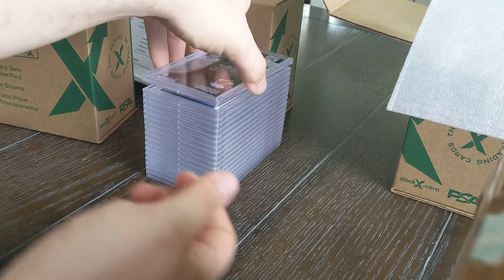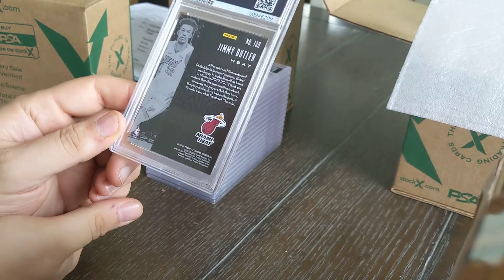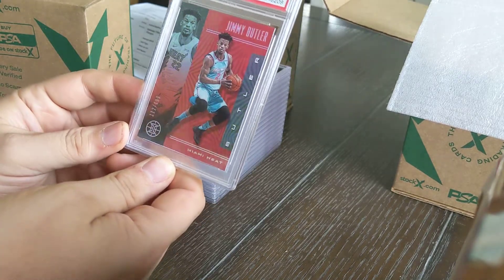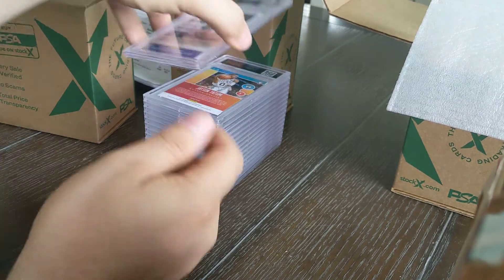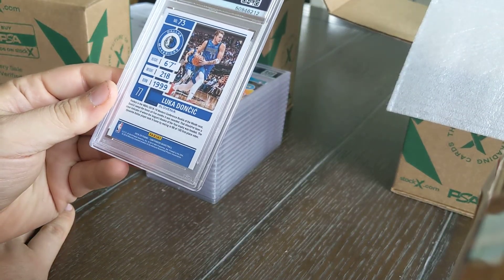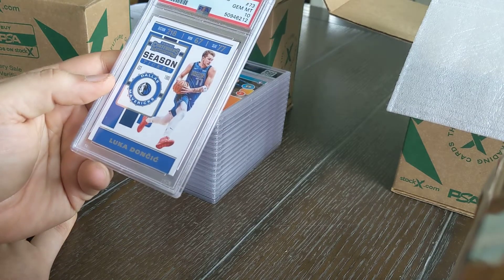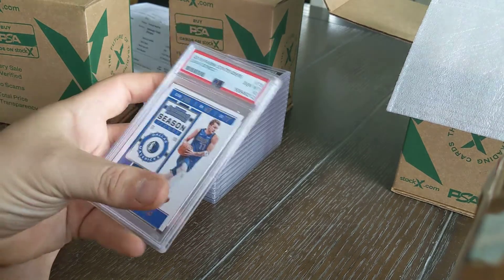Jimmy Butler — obviously a bigger name in the NBA. 2019-2020 Panini Illusions, another ruby inserted to 199. Also a nine, number 112 of 199. Much bigger name, that one will certainly sell. And then a Luka Doncic 2019-2020 Panini Contenders insert — gem 10. I also have a blue text parallel of Luka in the pile. Any Luka PSA 10 is valuable.